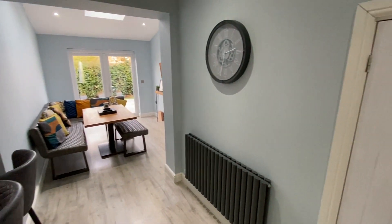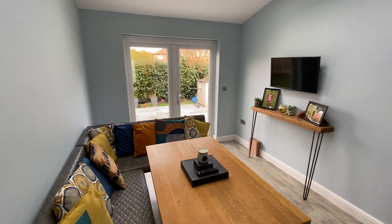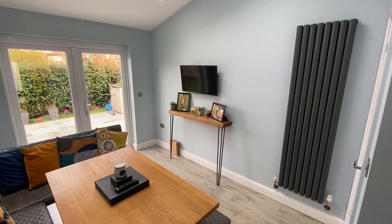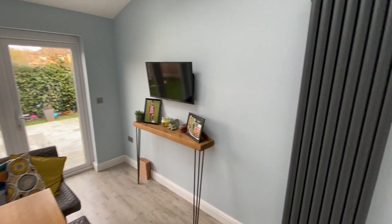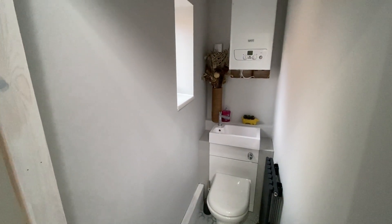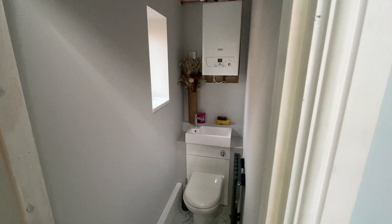To our right we have a useful understairs storage cupboard, and we then have open access directly into the adjoining dining area — plenty of space here for a good sized family dining table and chairs. We have low maintenance flooring, a feature towel radiator, the facility for a wall-mounted television with a further TV access point, and French doors out into the back garden. We also have a downstairs toilet fitted with a slimline wash basin and push-button WC. You can also see the wall-mounted Baxi boiler just above there too.